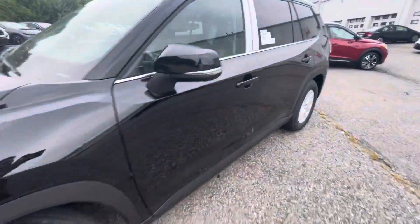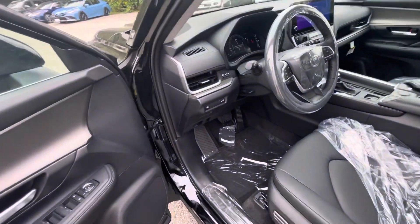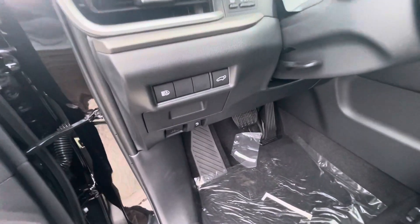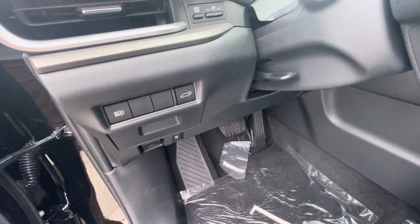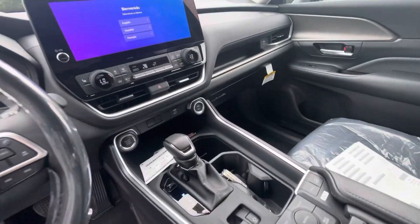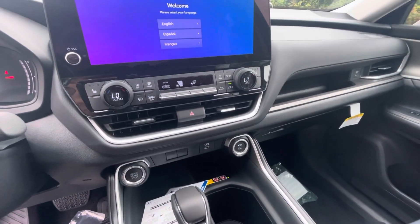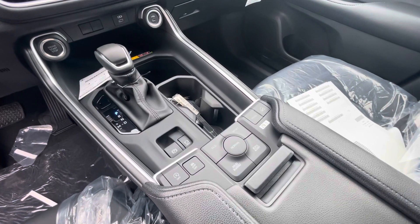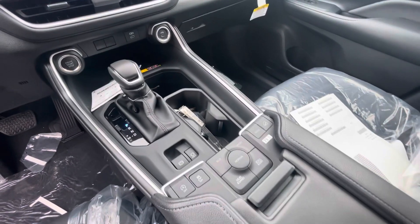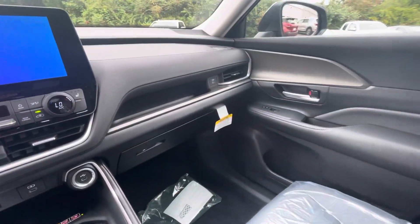Showing the insides here with the XLE model. You see you have your automatic high beams, as well as the button to open the lift gate in the back. Dual zone automatic climate control, push button start, heated seats. All your modes there as well, such as Eco, Sport, mud and sand, rock and dirt. USBs.